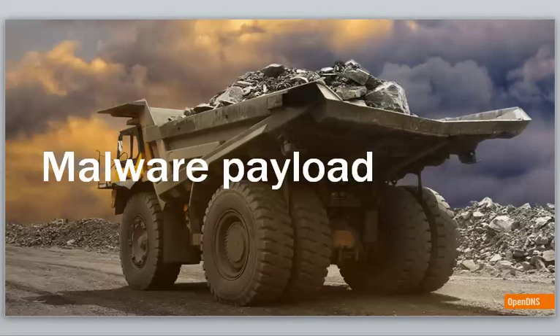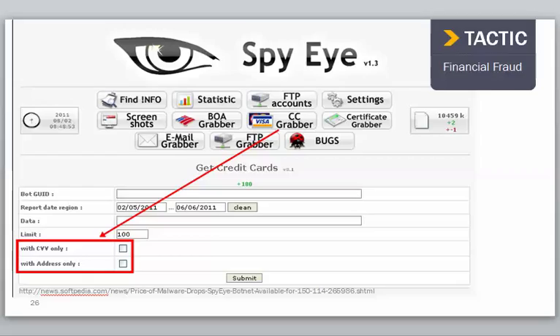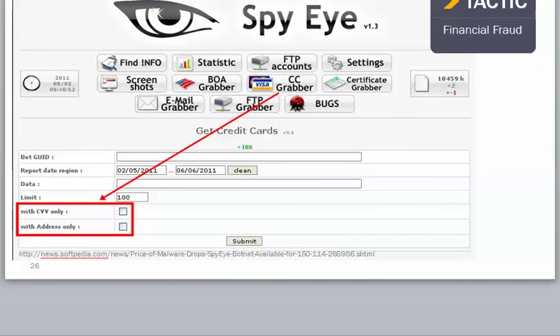The malware payload — one of the tools can grab credit card numbers including that three- or four-digit code. They didn't have to study programming for years; they just click on things and buy and sell this online. It doesn't take a sophisticated computer genius. They can just buy a tool to get a cryptor to hide code so it can get in through an email.